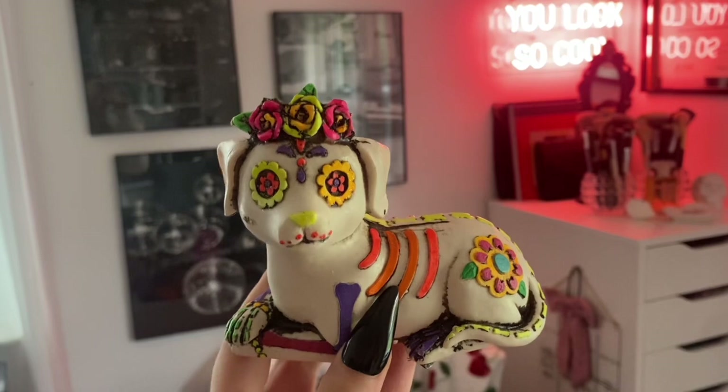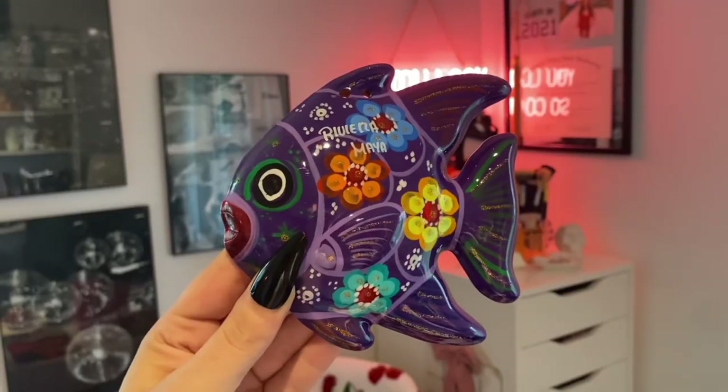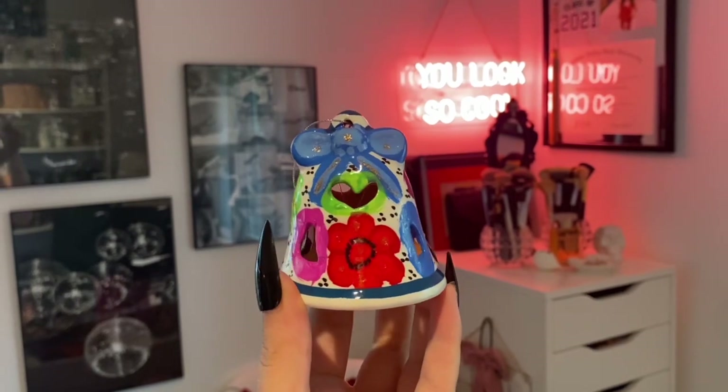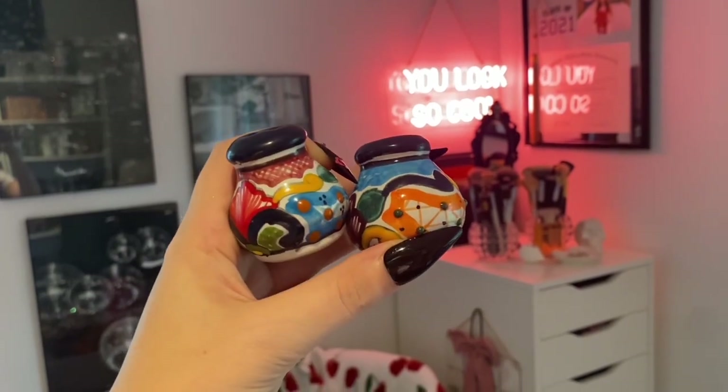My coworker Tammy actually breeds dogs, so I saw this in one of the market shops and thought it was the cutest little dog figurine — it has all the fun colors on it. I also found two Christmas ornaments: a fish that says Riviera Maya on it, and a little hand-painted bell with a bow on the front. For Shane's mom, we ended up picking up a couple of salt shakers — I think they're very fun and festive. She has little knickknacks on display, so I thought these would be the perfect addition.